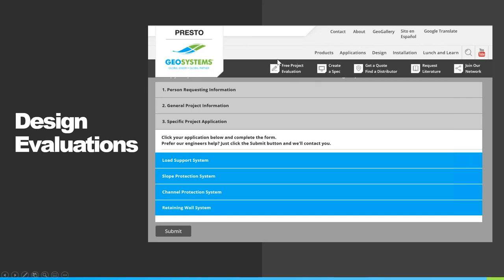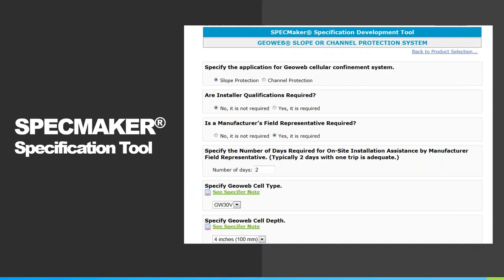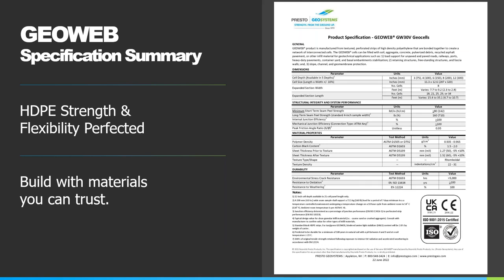The free project evaluation button can be found near the top of our website. Within three business days — but usually faster — we will provide a complete design evaluation including infill recommendations and anchorage requirements. We send along project-specific CSI specs with each evaluation, and if you have the desire to create one on your own, we have a SpecMaker tool available on our website that allows you to create full project-specific CSI specs as a Word document in just a few minutes. We deliver quality and over 40 years of expertise guaranteeing each shipment meets or exceeds our specs, with no disclaimers or concerning fine print on our spec sheet.